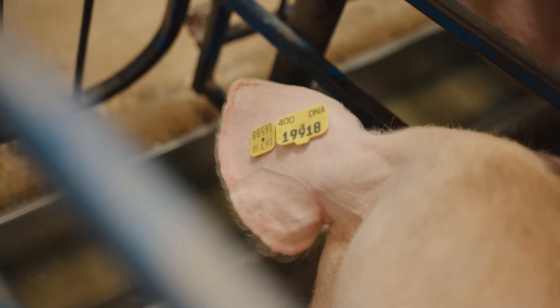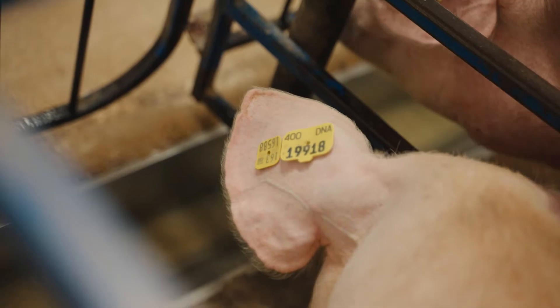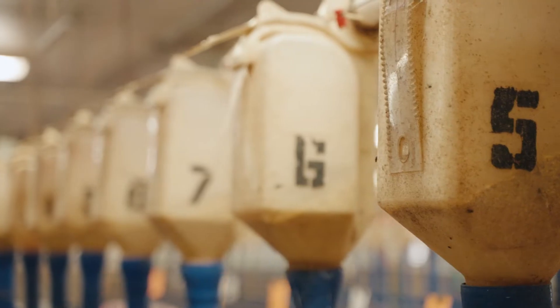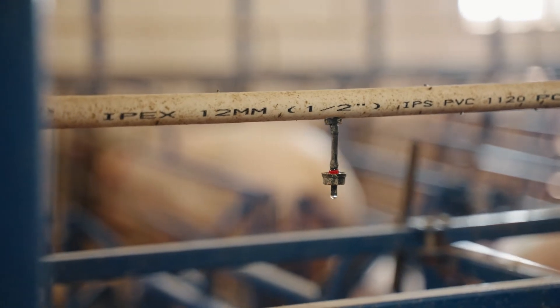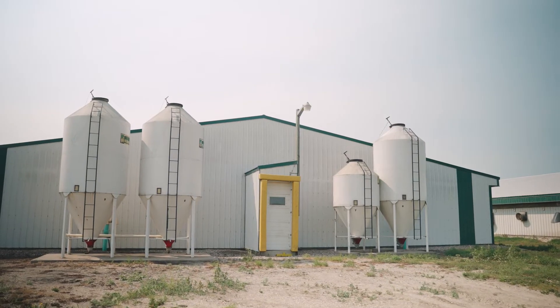Our sows all have ear tags — this helps us keep track of the pig as she goes through her life. Along the floor here are their troughs; they have access to fresh water all day long every day. Their feed boxes are adjustable and we put feed into their feed box twice a day. You'll also notice the sprinklers are running — it gives a little shower and with the air flow helps keep her cool when it's really hot outside.